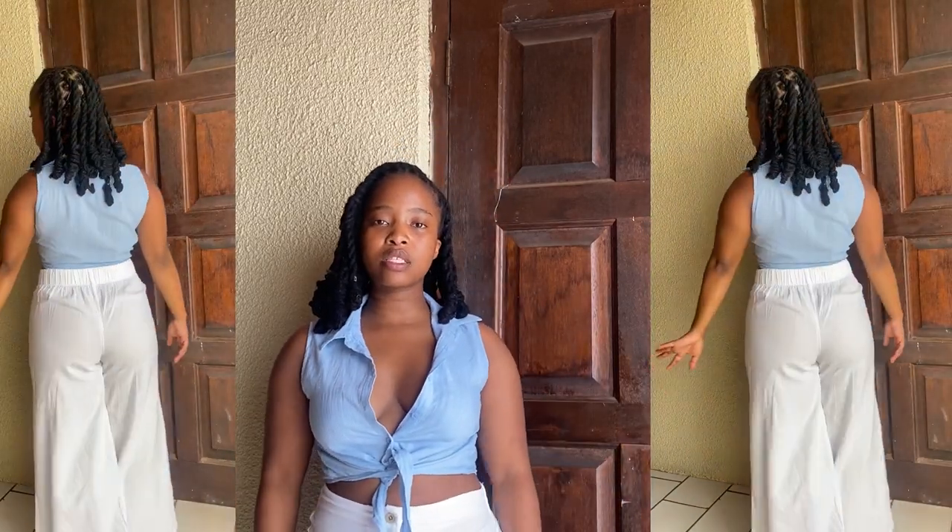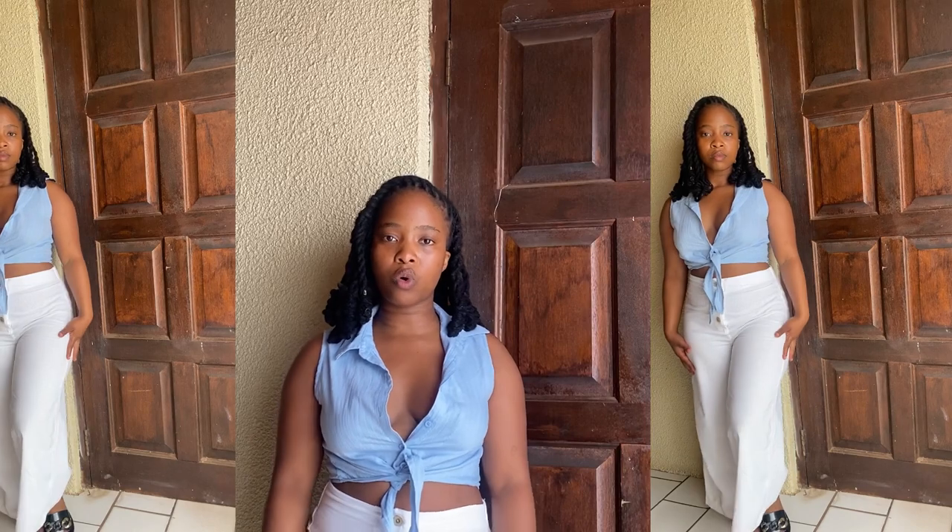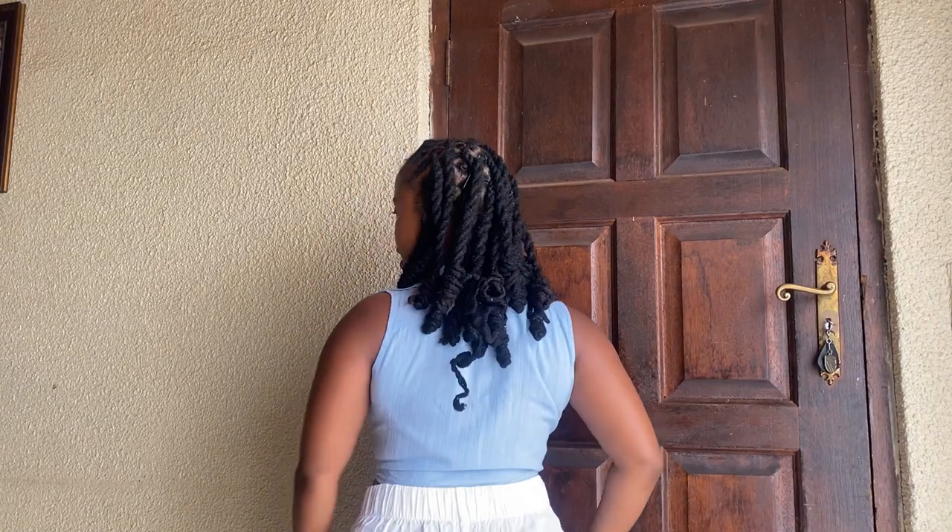Another way you can do denim and white: if push comes to shove, this small crop blouse from Mr. Price paired with these white flare linen pants — also in my try-on haul — and sandals works really well. For a casual denim and white look, this will definitely pass and I would rock it sometime.